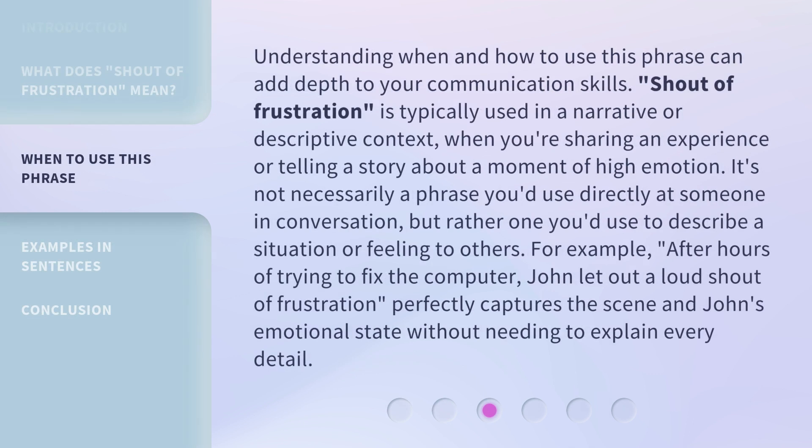Understanding when and how to use this phrase can add depth to your communication skills. Shout of frustration is typically used in a narrative or descriptive context when you're sharing an experience or telling a story about a moment of high emotion. It's not necessarily a phrase you'd use directly at someone in conversation, but rather one you'd use to describe a situation or feeling to others. For example, after hours of trying to fix the computer, John let out a loud shout of frustration — perfectly capturing the scene and John's emotional state without needing to explain every detail.